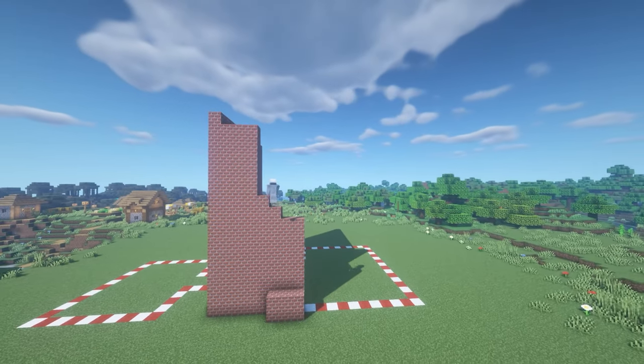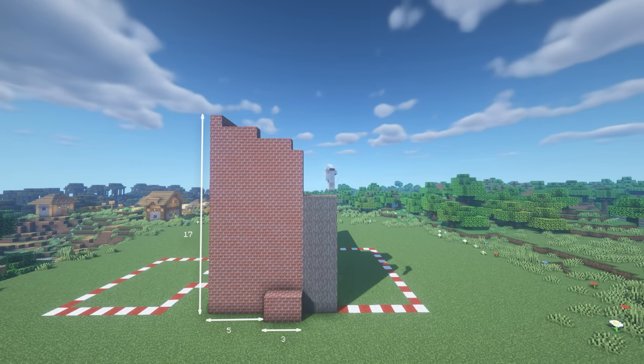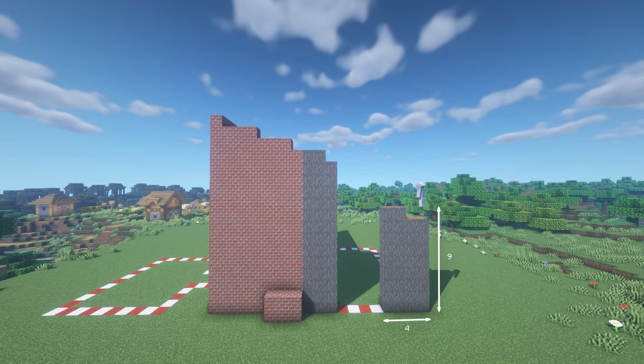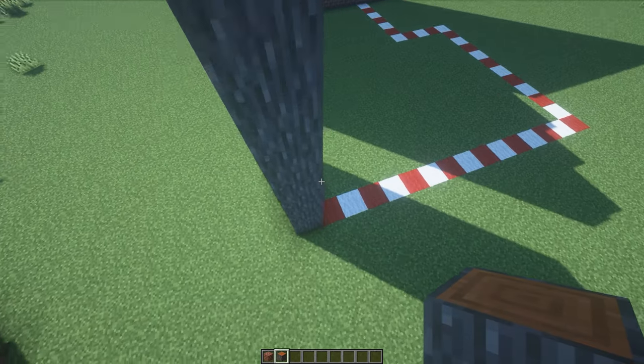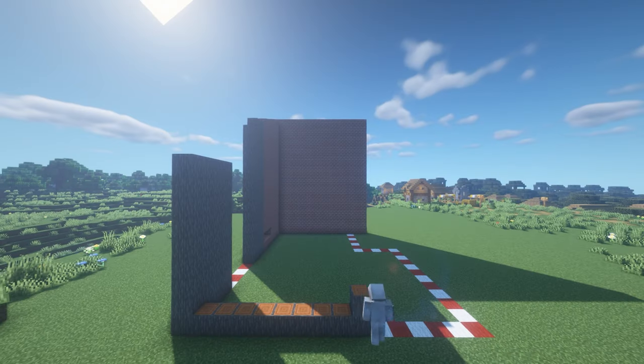The back wall forms the slope of the roof, which descends once every three blocks by one block down. The architect of the project ordered the second building material directly from Australia — acacia wood. This is the hardest material of all hardwoods, perfect for our walls.